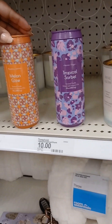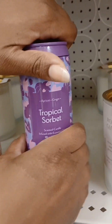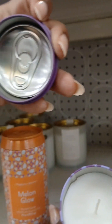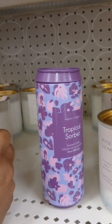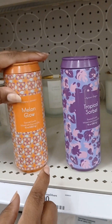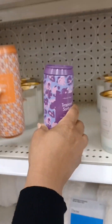Y'all, look at these. These are candles. I told you these are candles — now watch how I open this. Look at the top, it looks like a soda cap. It's too cute. It smells good too. The melon glow scent smells the same, actually — this one is smelling a little more strong. That is so unique and cute.